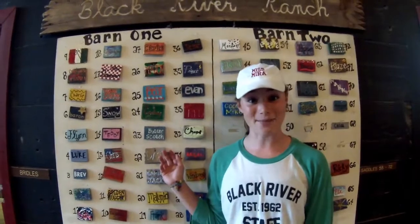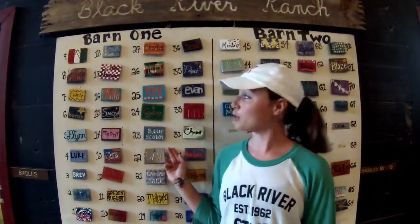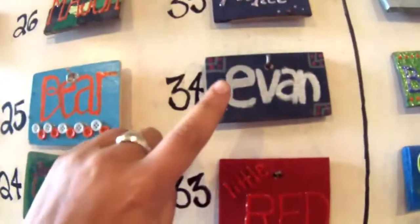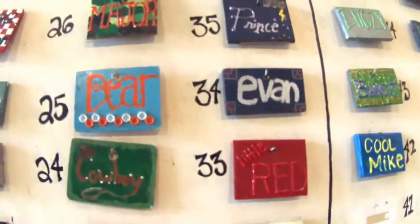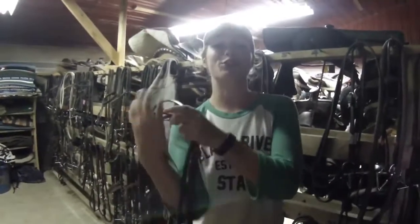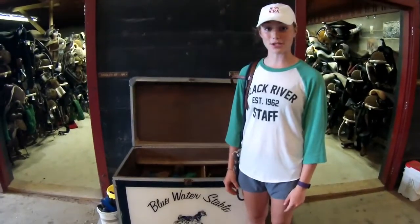Once your counselor tells you what horse you're riding, you'll come to the horse board and find his name. He will have a number which matches his stall and all of his tack. The bridles are found in the first tack room here. You'll go to the hook with your horse's stall number on it and take the bridle. You can put it on your right shoulder so your hands are really free. Then you can come to the bucket over here and grab a fly mask. Then you're going to get brushes.